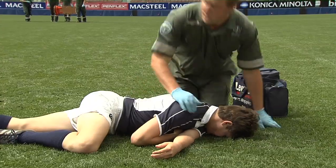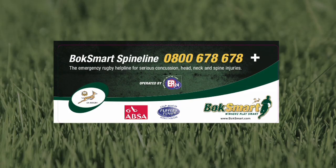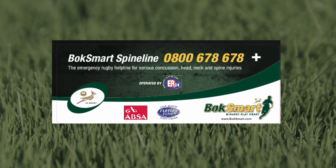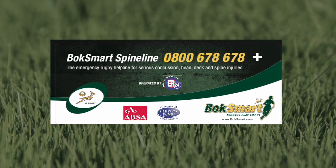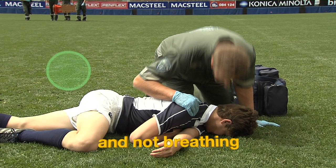Call on your colleagues or assistants to help you. Signal them to bring any equipment that you might need. If the player is unconscious or has an obvious or suspected severe head, neck or spinal injury, activate the BoxSmart Spine Line service and Fieldside Paramedics or doctors where applicable.